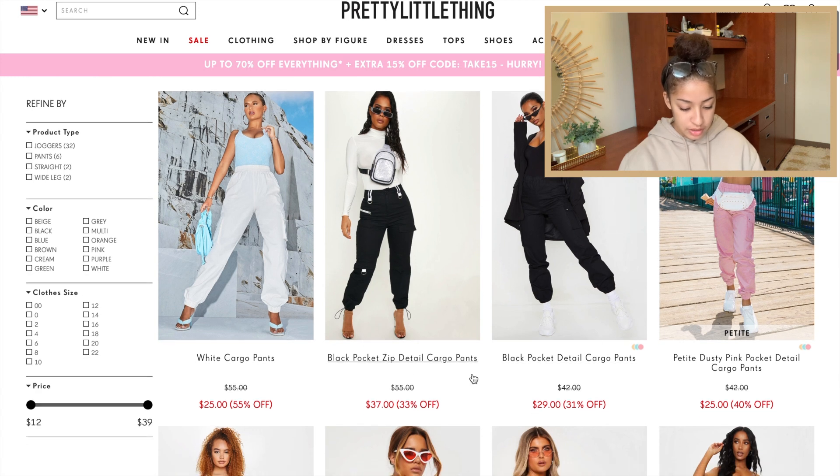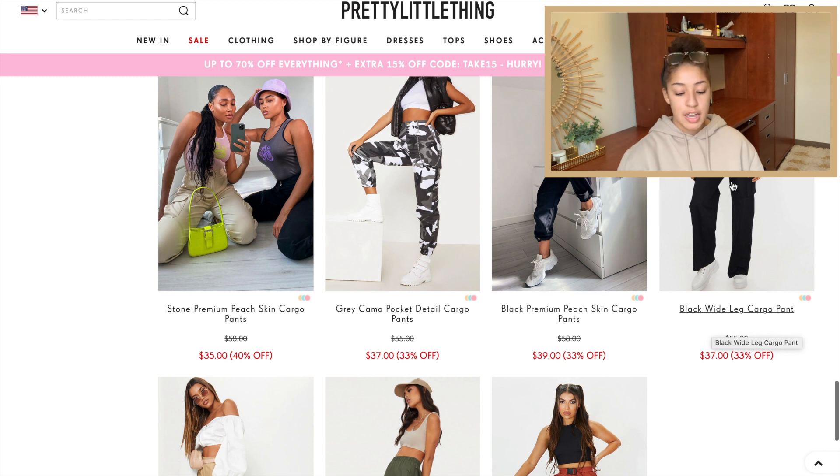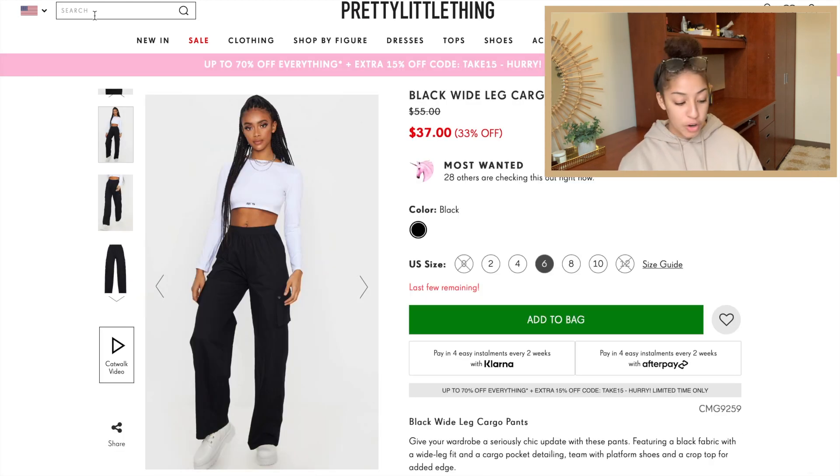Now I think I'm going to look for cargo pants — again something I don't have, but I feel like it's a staple in everybody's closet. I want plain black ones. I'm not sure if I want the ones that scrunch at the bottom or just straight-leg, so let's see what they have. I actually really like these — they're really nice. We're going to add them to cart. There are also some wide-leg ones — I'm going to add both to my cart and decide later.